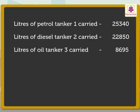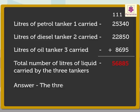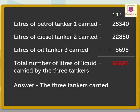Now let us add these numbers to get the answer. Thus, the total number of liters of liquid carried by the three tankers is fifty-six thousand eight hundred eighty-five liters. So the three tankers carried fifty-six thousand eight hundred eighty-five liters of liquid in all.